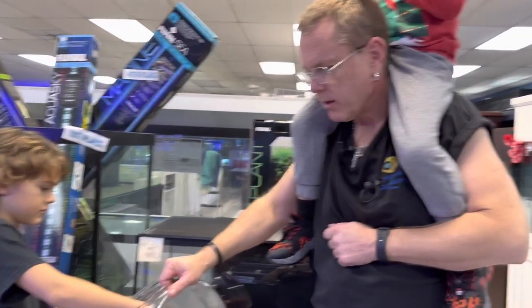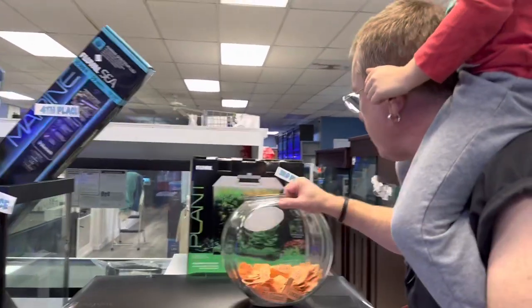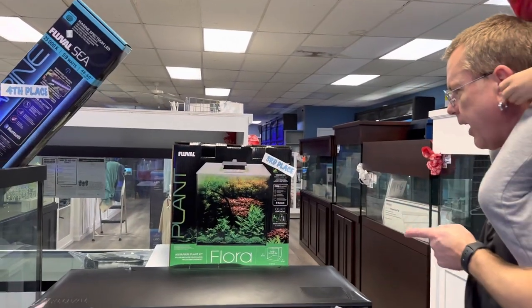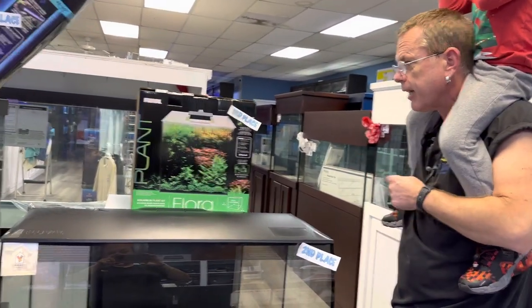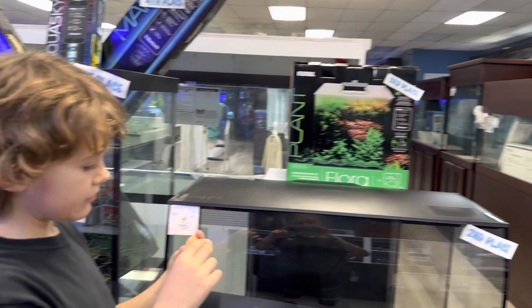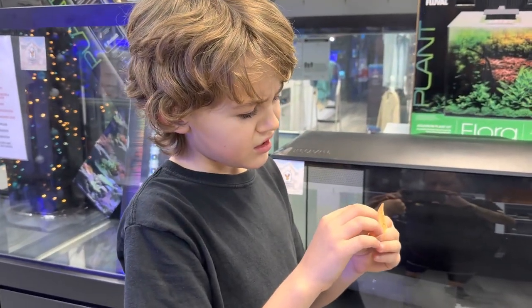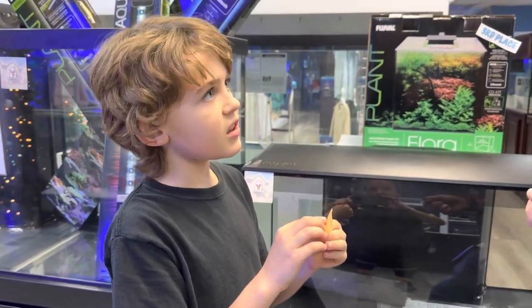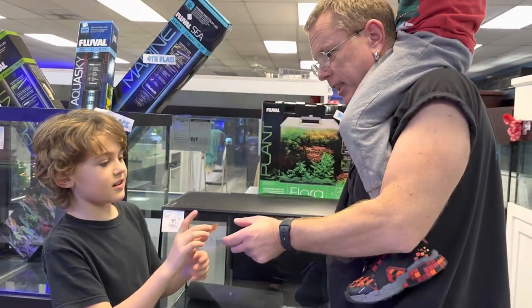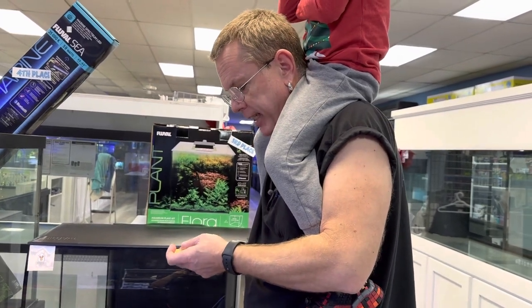And this is for third place. Third place is the 13.5 Fluval tank — 14.5, excuse me, it gained a gallon — set up for live plants or shrimp. I believe that's Steve? S-T-E-W-E. That might be Steve. Steve's going to be excited if that's him. Oh, Steve — that looks like Steve. It is Steve. So Steve won number three. Steve will be very happy. He's outside right now waiting.